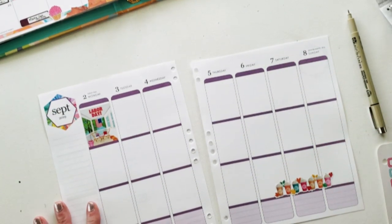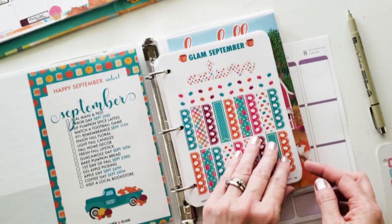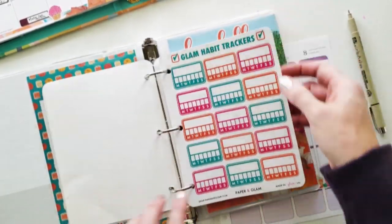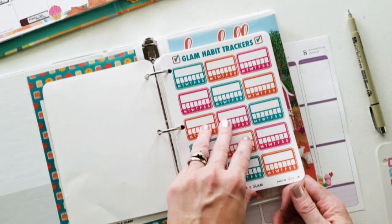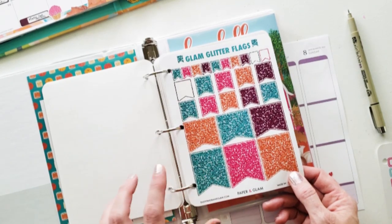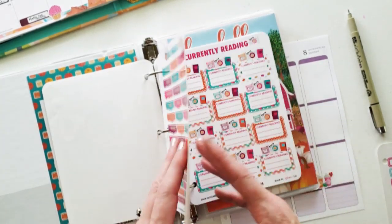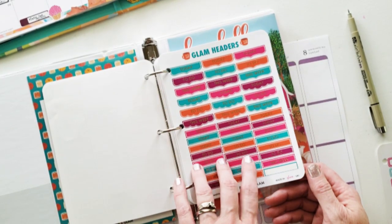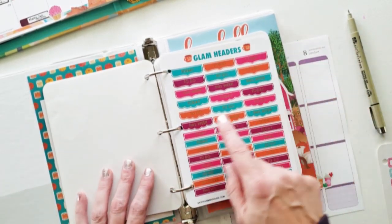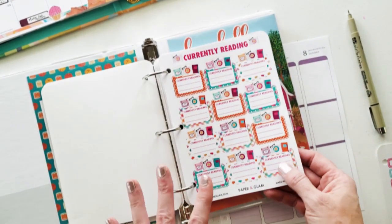So what we're going to use this week is the Paper and Glam September kit. I'm just going to do a quick flip through. As you can see, I'm already into using most of the stickers. These glam habit trackers are new for me. I love these glitter flags — I'm thinking about using one for a full box, especially on Labor Day. The headers — this is the only page of headers I got, but they come in a pack of like six. She reformatted them recently, so you get a half page of the squares and then the scallops, which I think is a fantastic idea.